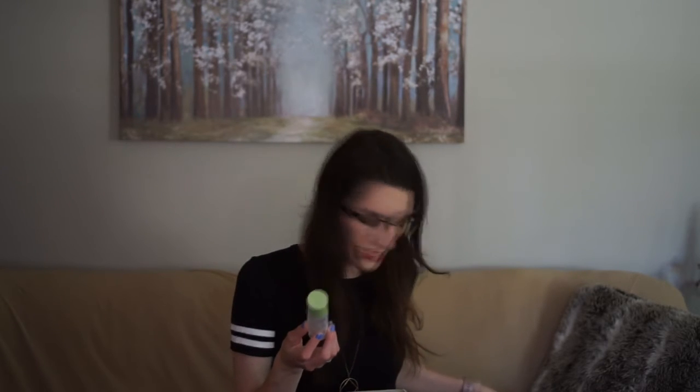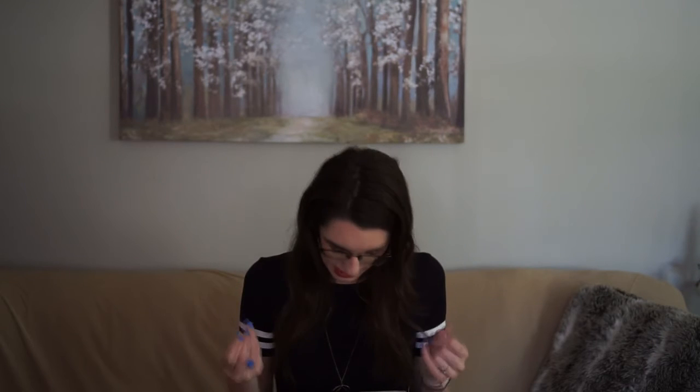I used up this Pixi Hydrating Milky Mist spray. I think this is like my third or fourth bottle — I absolutely love this. I'll link a review down below. It's a really nice hydrating mist with hyaluronic acid. I love the spritzer on it. I've repurchased it multiple times — it gives me a little hydration boost in the morning.